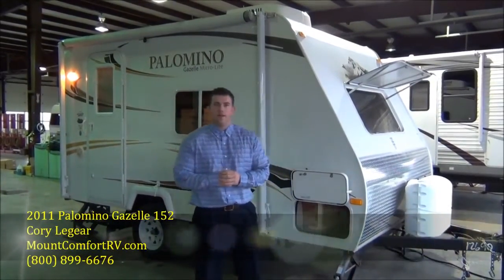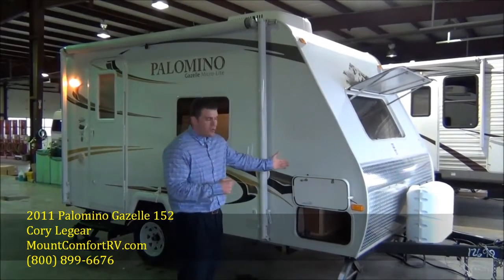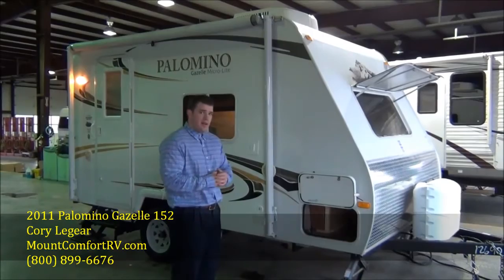Hello guys, this is Cory Laguerre down here at Mt. Comfort RV, your favorite RV salesman. I'm going to give you a quick walk around on our new 2011 Palomino Gazelle Ultralight 152.